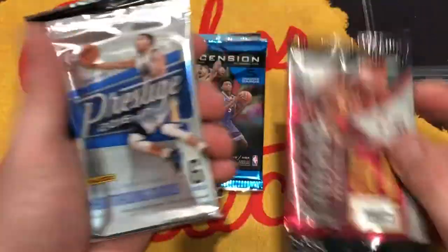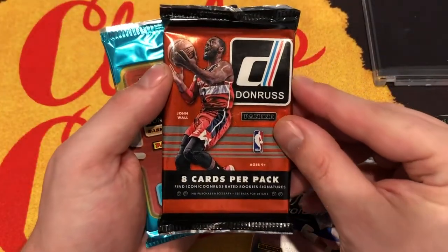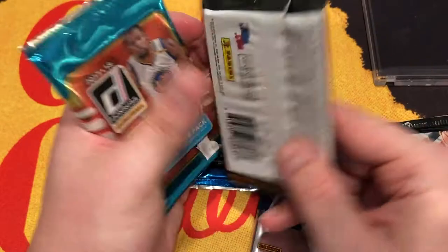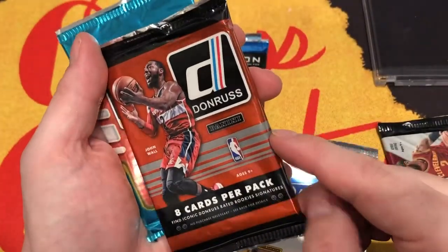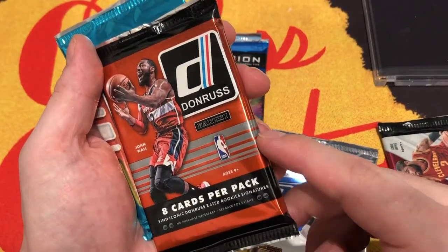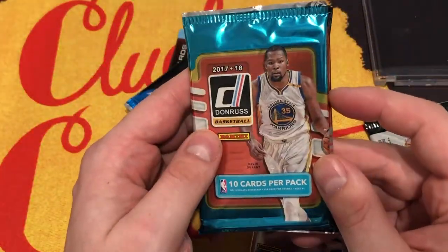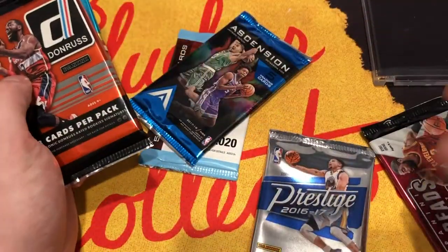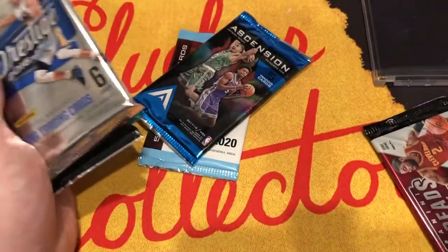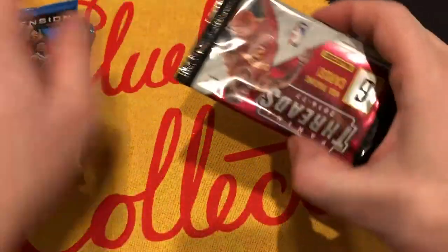We have a Threads, a Prestige, a Donruss. What year is this? It says 2014-2015 Donruss and then a 2017-2018 Donruss. So 17-18 should go last. Maybe the Elite should go last. Let's do Threads first.